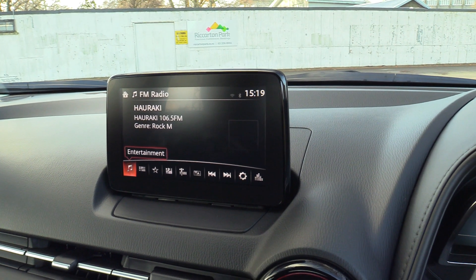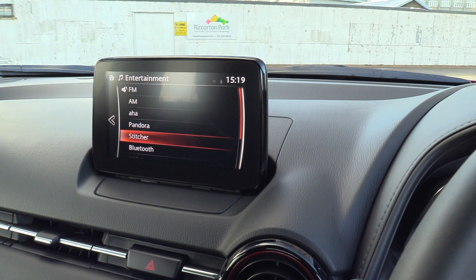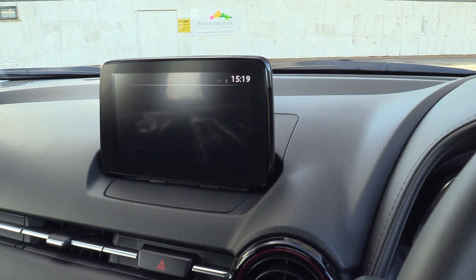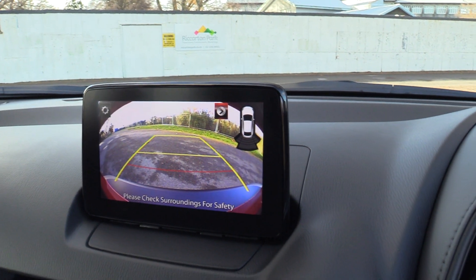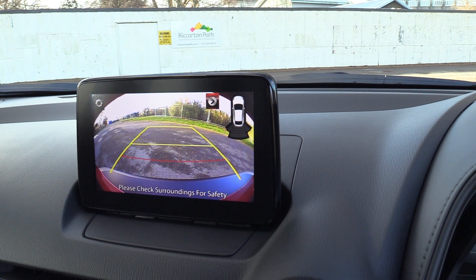Going into the digital radio system, you'll find the Pandora app, Stitcher app, Bluetooth music streaming, and USB playback options. The reversing camera is lovely and clear, with proximity shown via coloured bars in the top right and an audible beep.